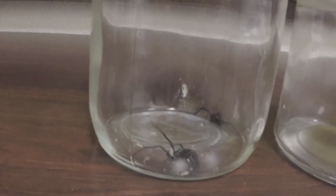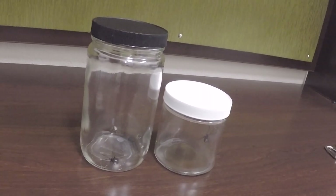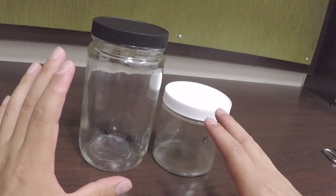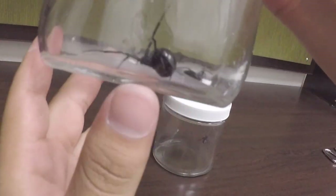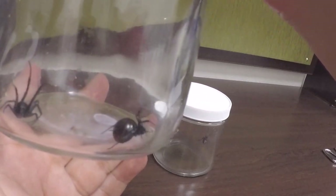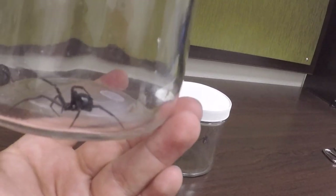These are the four black widows that I have. I caught another one last week, but these are the four I caught today. I just want to make a video to give you an insight of what's going on — it's pretty cool. I do have some videos my friend took of me capturing one of them, which I'll probably edit onto this one.